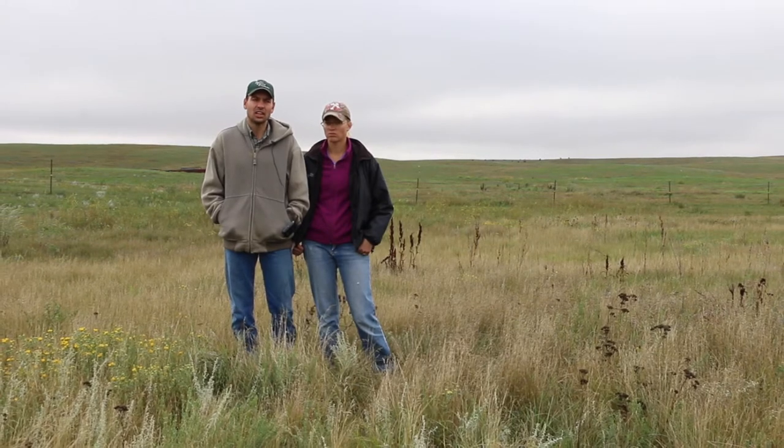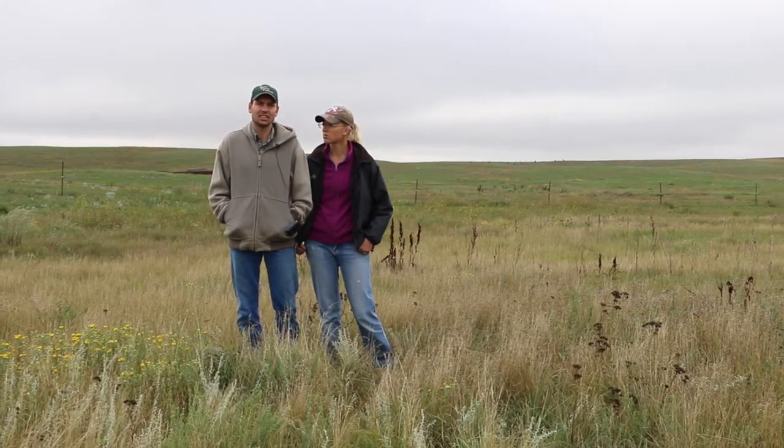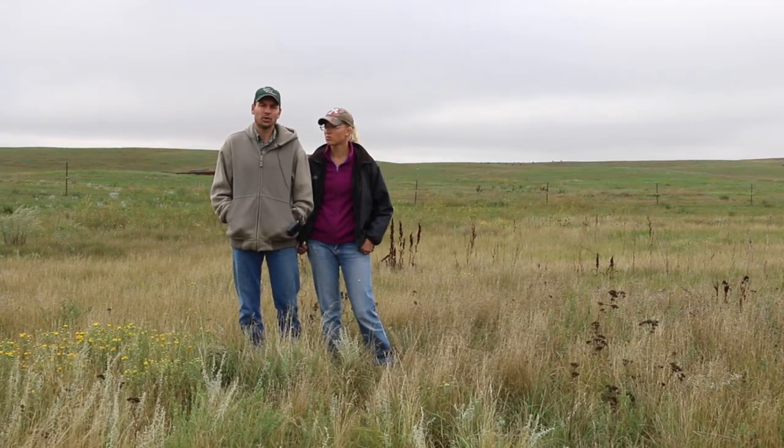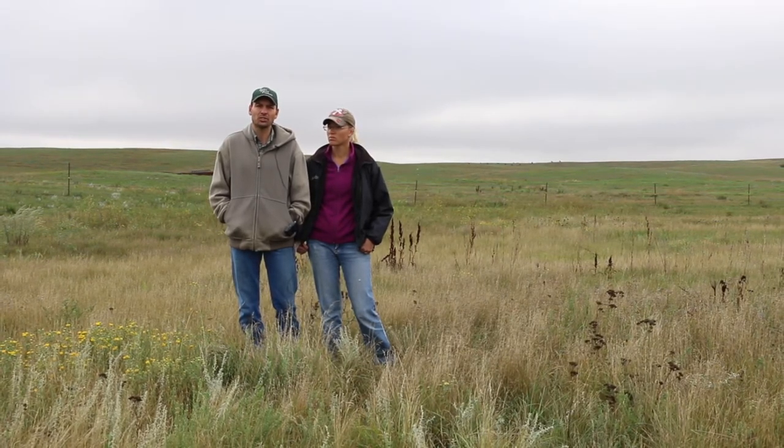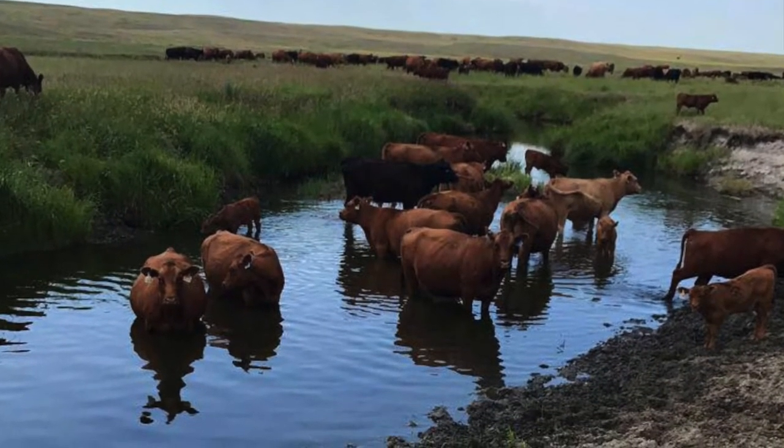Along those same lines, if we did really long skinny cells getting up to more than a half mile away from the water source, the cows would get lazy and they didn't want to walk back more than a half mile to water.